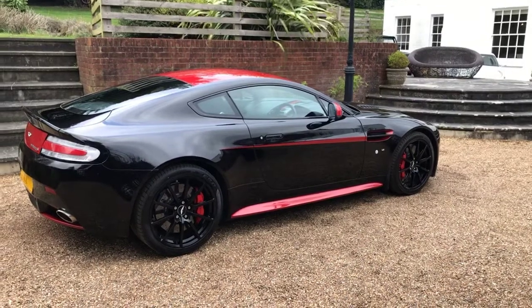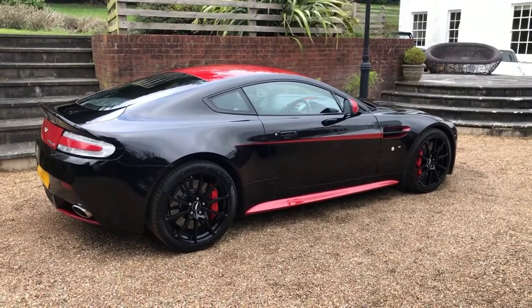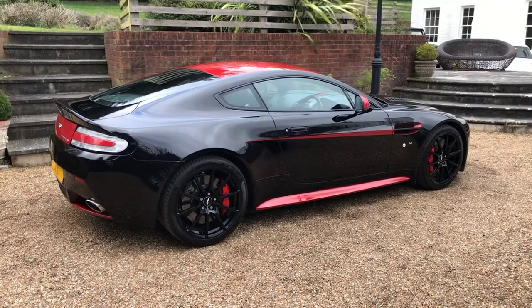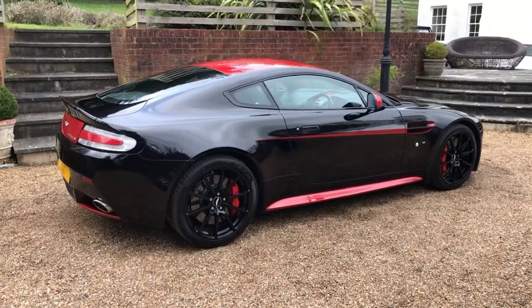A stunning example of the V12 Vantage. Any inquiries please contact us through the website at www.iccautomotive.com.